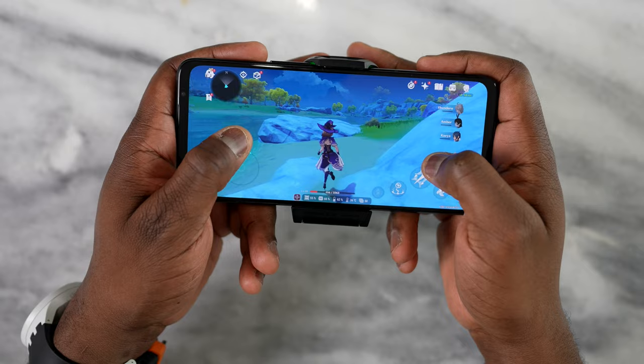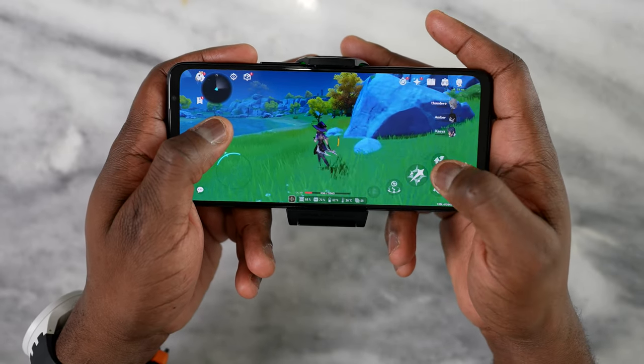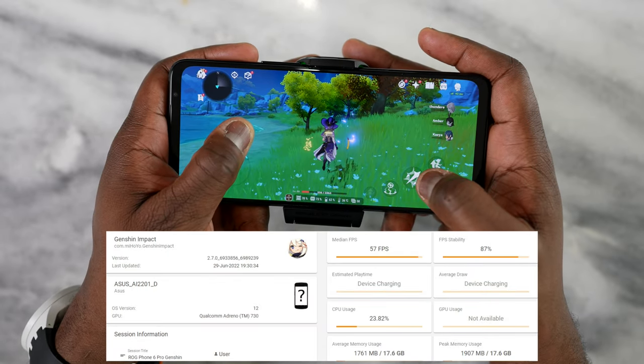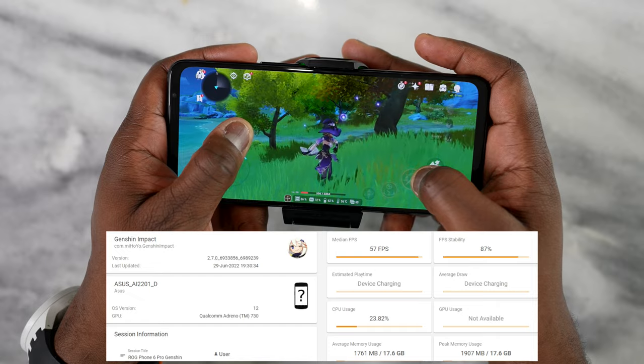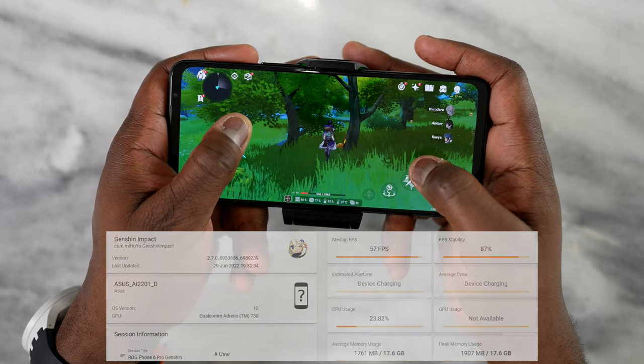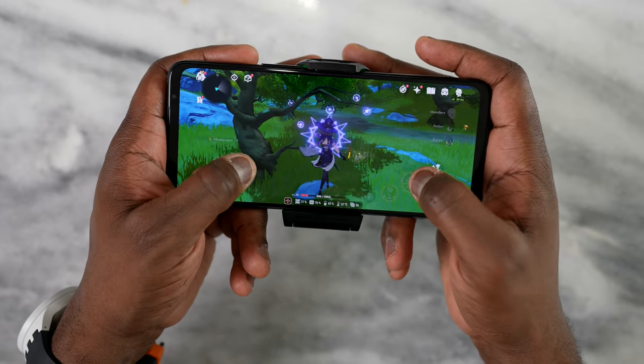Finally, Genshin Impact — a super well-optimized game — ran at 57 frames per second. I know this is before any updates or optimization, but it's good to see it running almost close to 60. I played for about an hour and it was absolutely fine on this system.